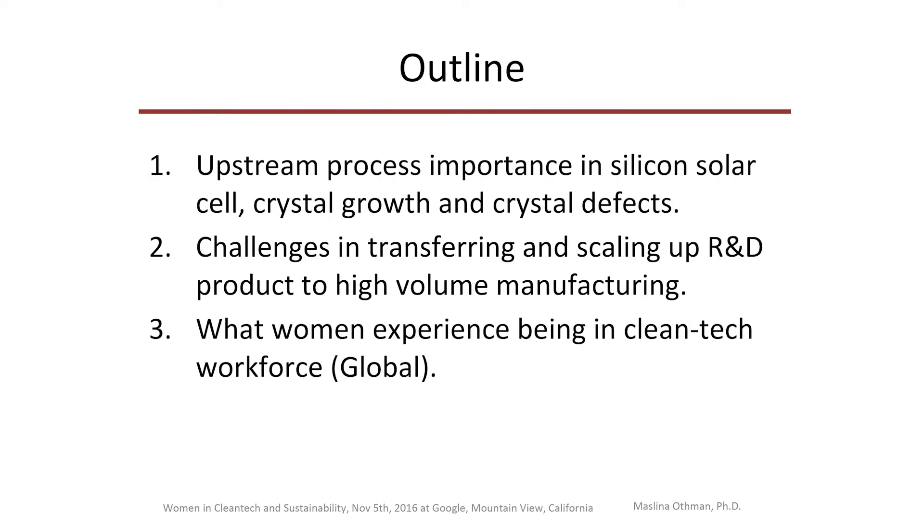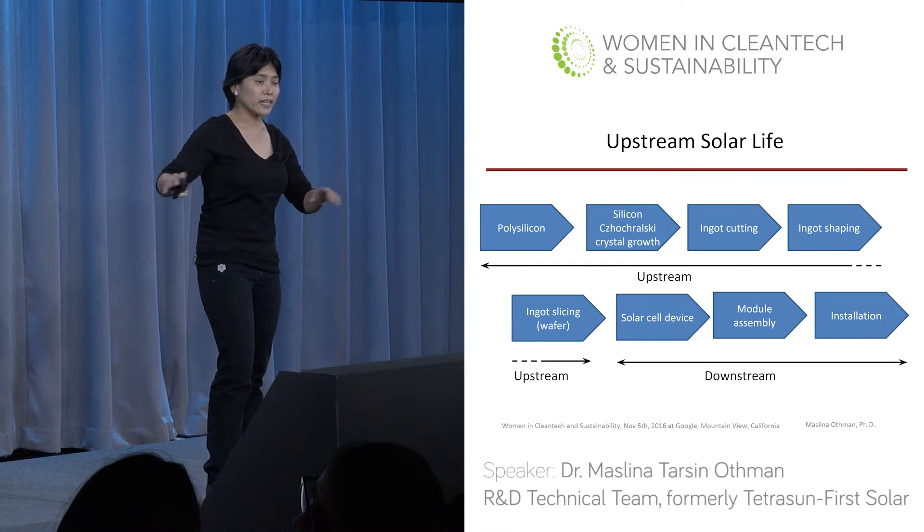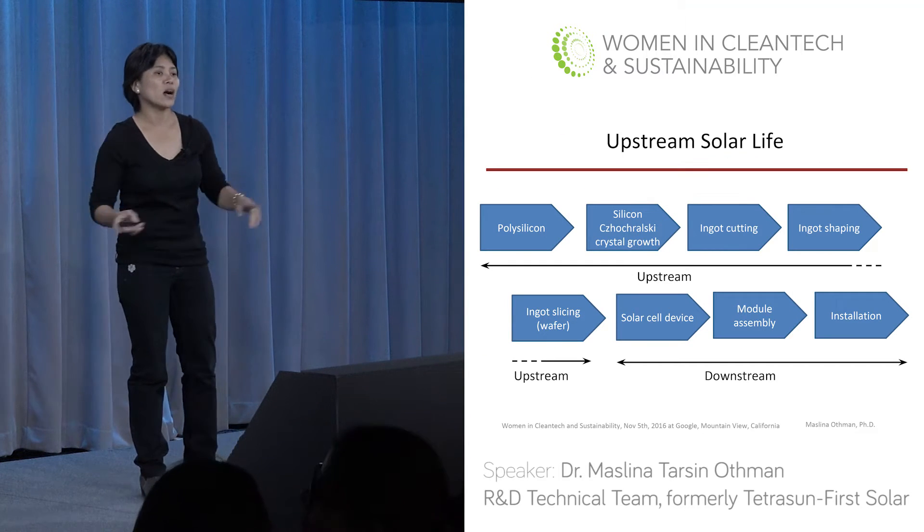Today I want to give a talk about silicon and solar, and the challenges in transferring an R&D product or R&D process into manufacturing. I also want to talk about what women experience being in the clean tech workforce. So everyone knows solar panels — you've seen them in previous presentations: on rooftops, parking lots, big farm utilities. That is downstream. I want to bring you upstream.